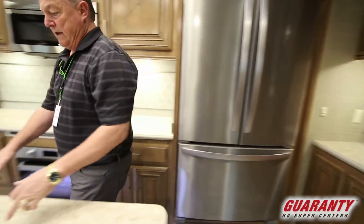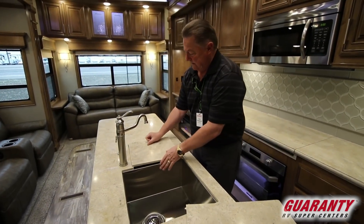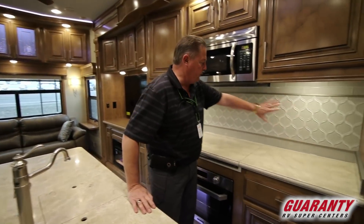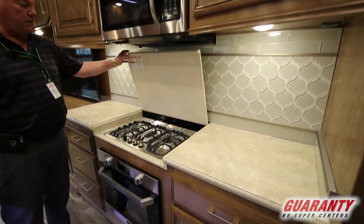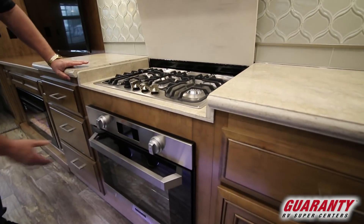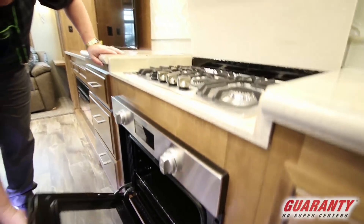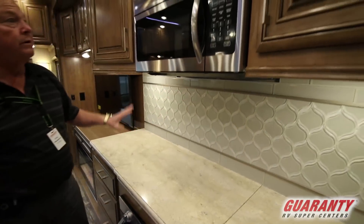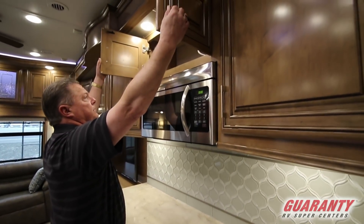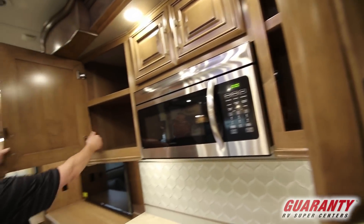Nice big island in the 38 with the square cut stainless steel double sink. Solid surface countertops that can be used as cutting boards. Nice big counter area with the new Furion cooktop and oven — when you look at that oven it almost looks residential with the window through the door and three adjustable shelves. Solid backsplash throughout and the Furion convection microwave. Lots of overhead cabinets with nice large hinge work.